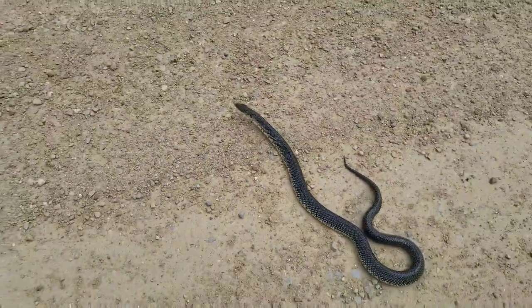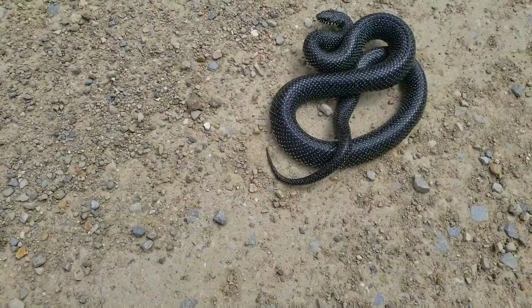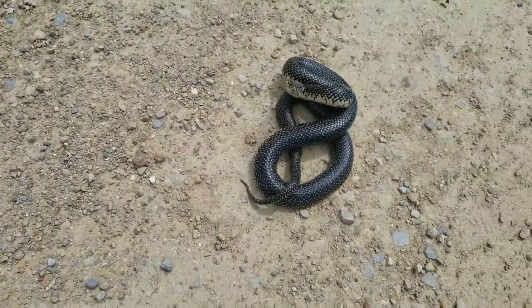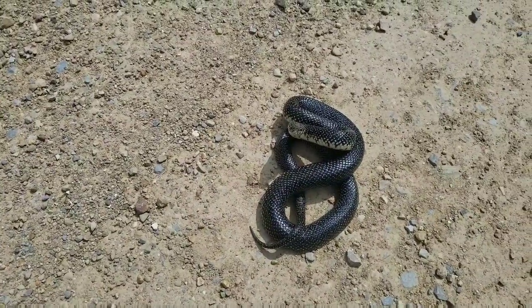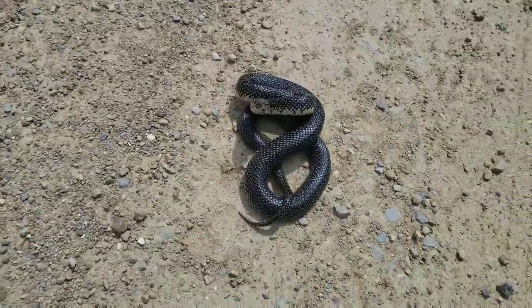He's going the other way. Notice that tail — he's shaking that tail just like a rattlesnake, but he doesn't have rattles. Looks like he's set up to bite right now, staring me down.